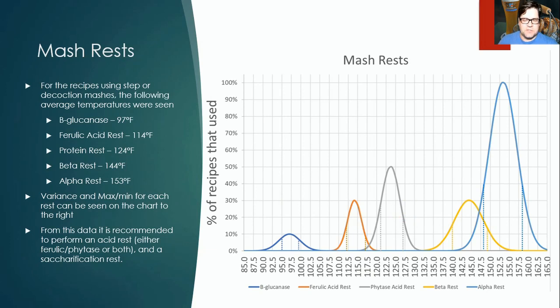Looking at the mash rests: everyone did an alpha-amylase rest at around 152°F. Surprisingly, only 30% did a beta rest. 50% of recipes did a protein rest at about 123–124°F. 30% did a ferulic acid rest — important for the clove character in the style. 10% did a beta-glucanase rest to thin out the mash.